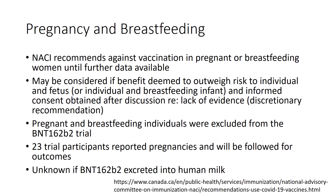Pregnant and breastfeeding women were excluded from clinical trials, so until further data are available, NACI recommends against vaccine in this population. It may be considered if the benefit is deemed to outweigh the risk to the individual and fetus, or the breastfeeding infant, as long as informed consent is obtained after discussion of the lack of evidence. 23 trial participants did report pregnancies after vaccination and will be followed for pregnancy outcomes. It is unknown whether this vaccine is excreted into human milk.